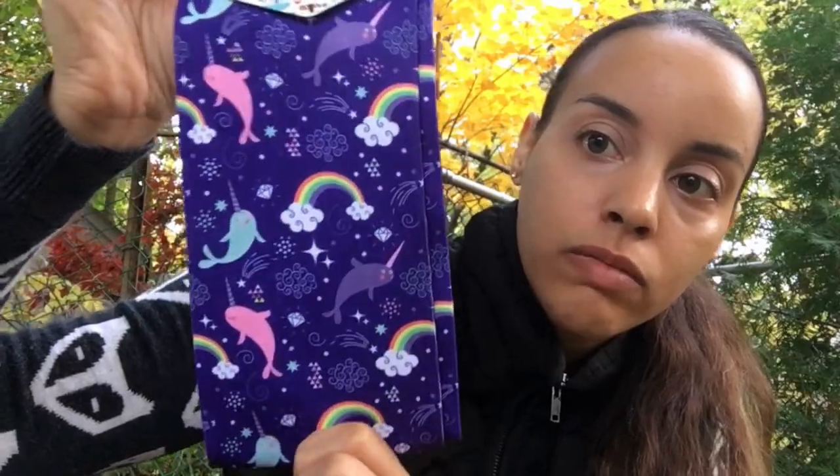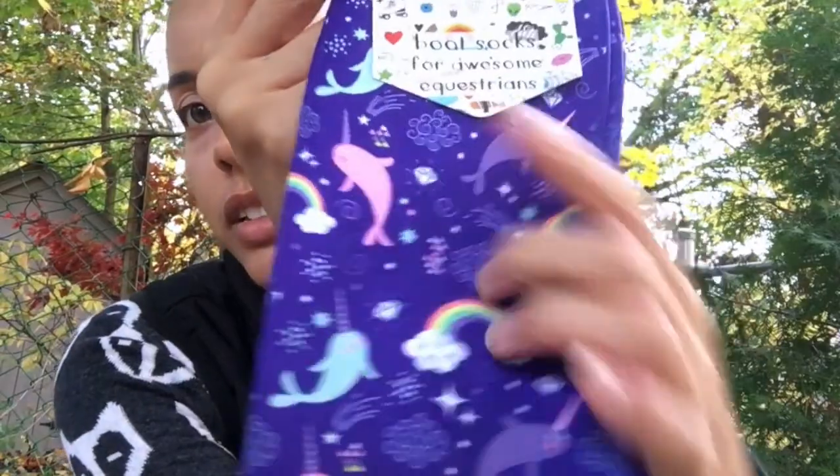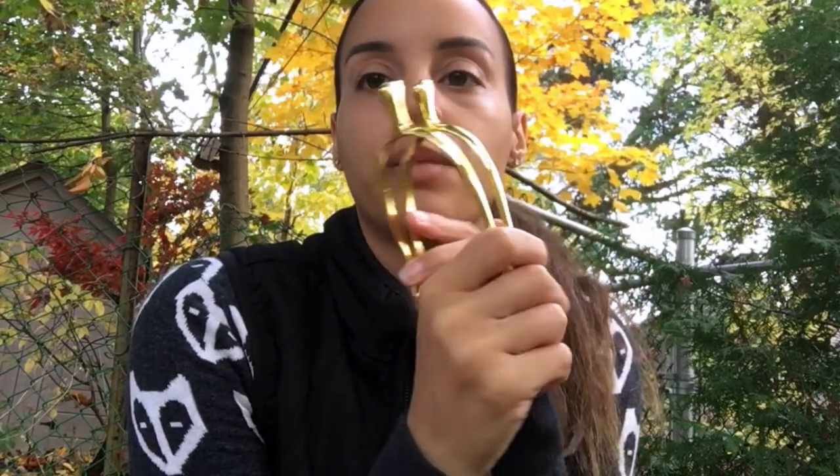Also in the haul: socks from Dreamer Schemers — the narwhal collection, really cute, with little diamonds. And some gold-colored spurs, which are really hard to find. These are from BR, 20 millimeters long — not too short, not too long. Can't wait to try them on!